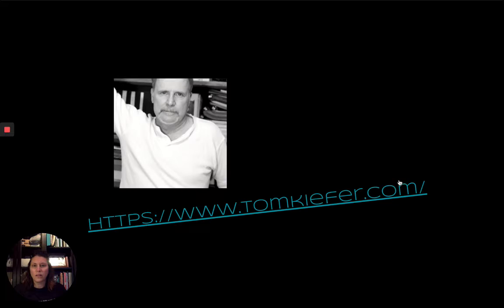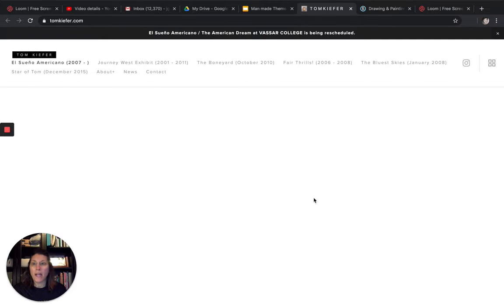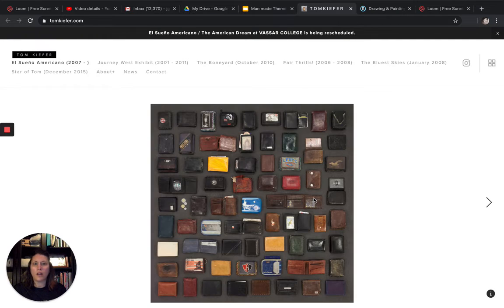So that's a little touch on Tom Kiefer — who he is and how this El Sueño Americano work came to be. I have this link here for us to go take a look at his work. Imagine you are someone who lives in Mexico and it's not safe for you there. You have to leave. Maybe you have children. Maybe you're traveling alone or going with some family members.